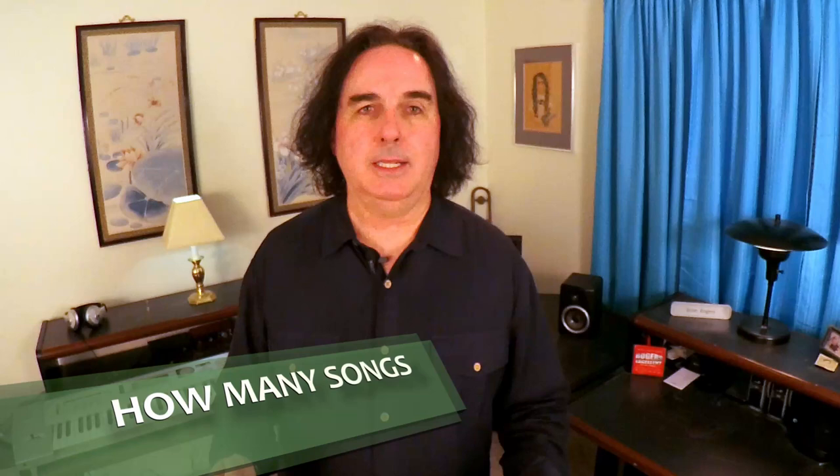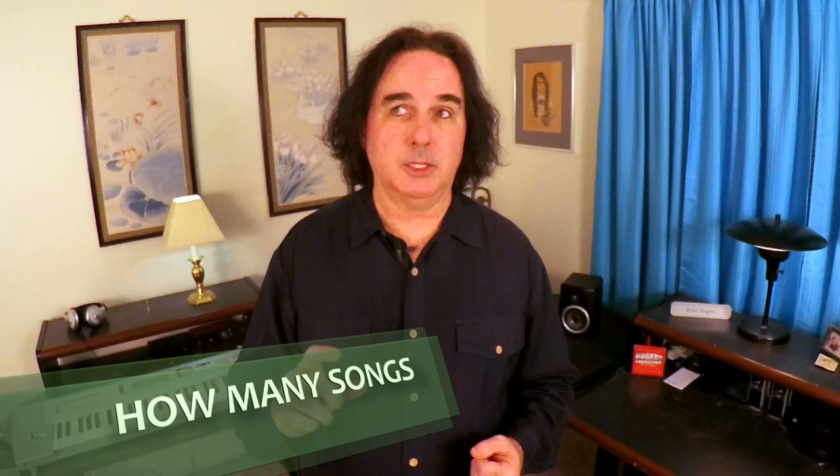How many songs do you need? Usually you're just playing one set, and that set is less than an hour long — probably more like 45 or 50 minutes. That's about 10, 11, maybe 12 songs. It's not a very long set, so you're just going to do all your very best stuff. That's all you need to be prepared for.